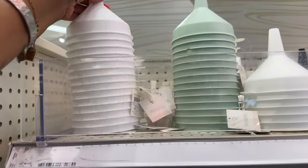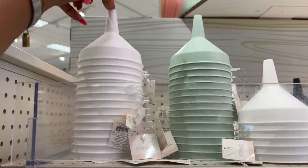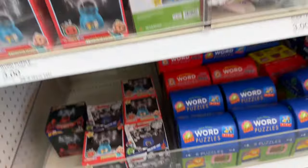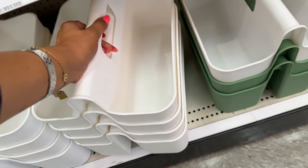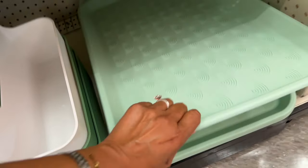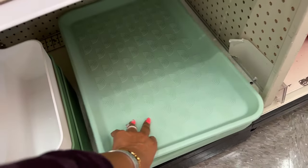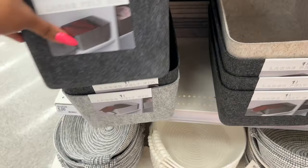There's a lot of organizational and cleaning stuff available. These funnels are a dollar — they have them in white, green, and gray. They also have these under-sink organizers which come in super handy — those are five dollars in white and green. They have boot trays for your shoes for rainy days at five dollars.